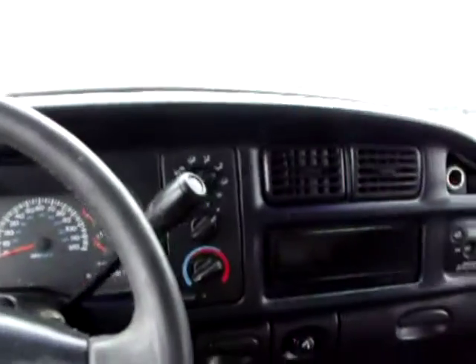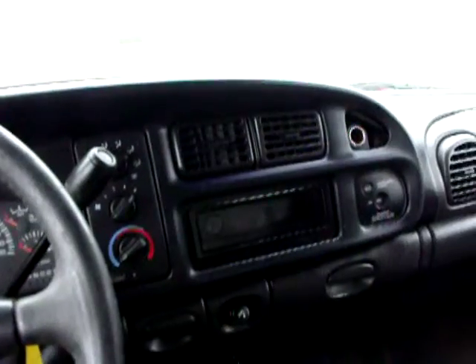The miles on this truck is 290,582. Come on down, check it out. Runs good, sounds good, air blows cold, everything shines.